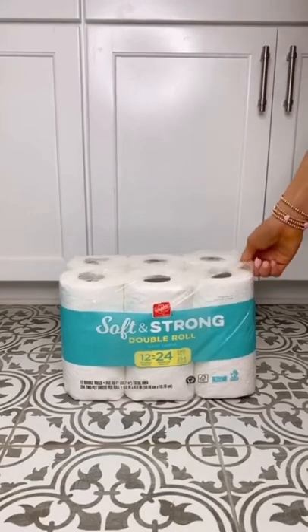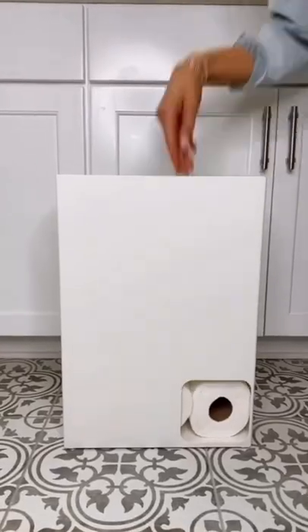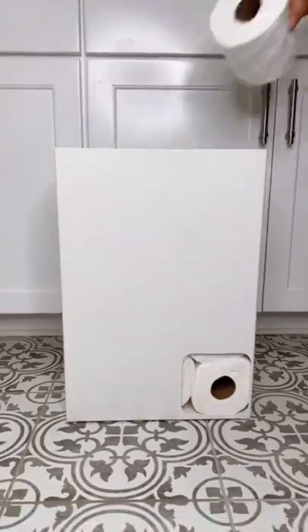Amazon bathroom favorites. Save cabinet space and keep an entire pack of toilet paper rolls discreetly organized in your bathroom with this dispenser.